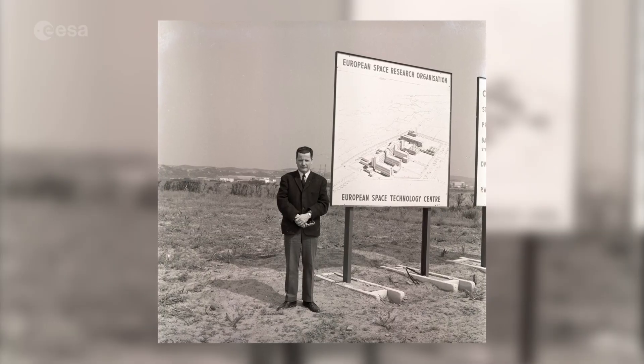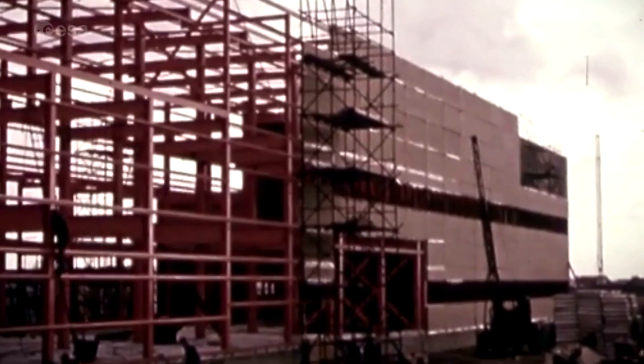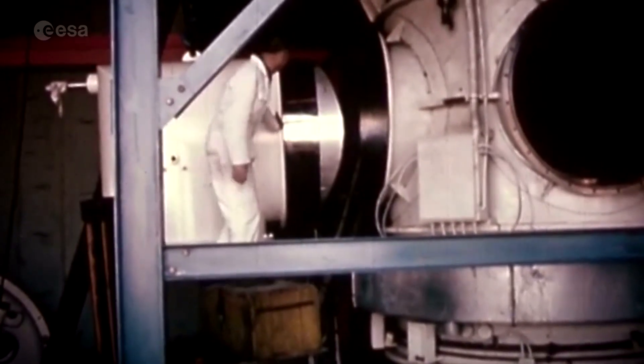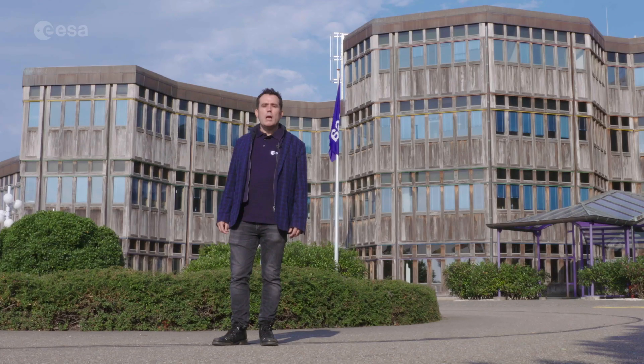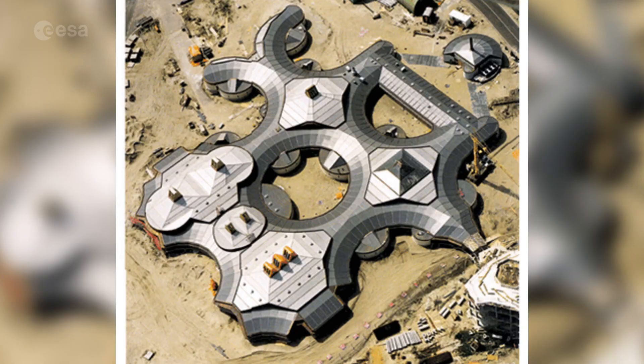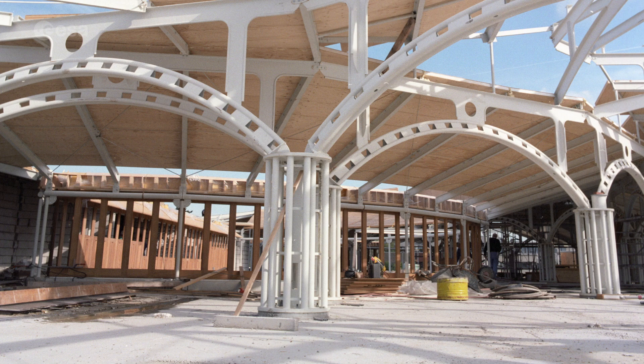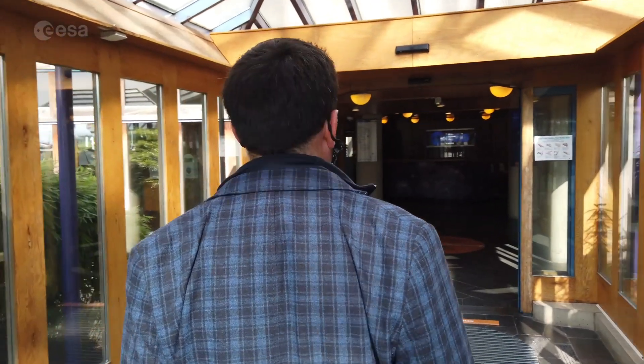ESTEC itself was set up more than half a century ago, before ESA itself, and ESTEC's very first space mission was launched back in 1968. This part of the ESTEC complex was built by renowned Dutch architect Aldo van Eyck, who is well known for designing hundreds of children's playgrounds.